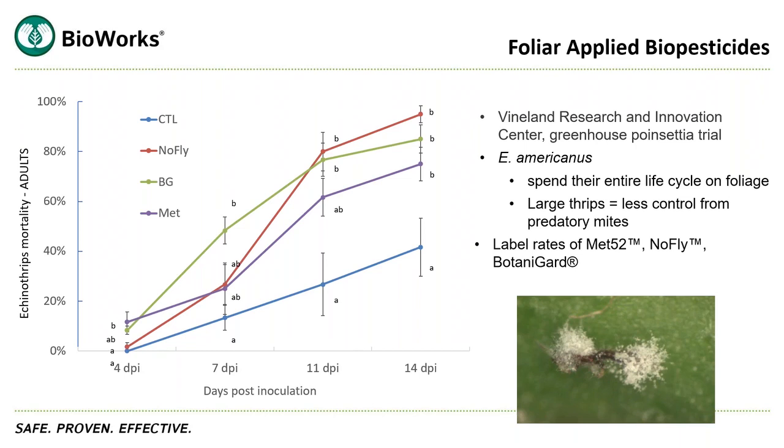Next, a study on Suffoil-X done in 2011 on roses. This is a 1% application — four applications were applied 10 days apart. They looked at both two-spotted spider mite and whitefly, specifically Bemisia (silverleaf whitefly), and had over 80% mortality of both species with those applications.